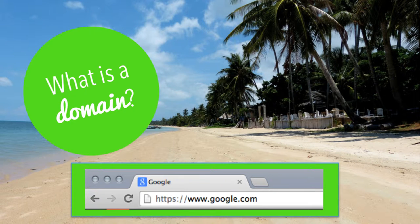Let's get started. First we're going to talk about what a domain name is and why it's important to you. The domain name is the thing that you type into your web browser's bar, such as www.google.com, which will take you over to Google.